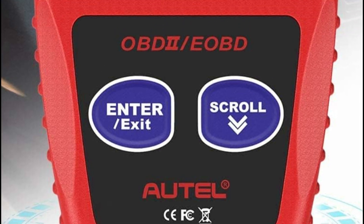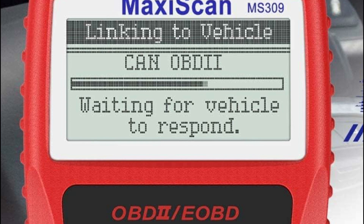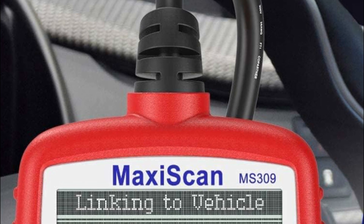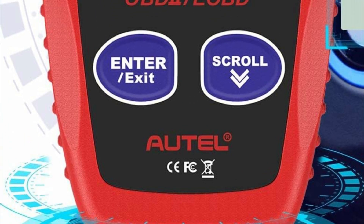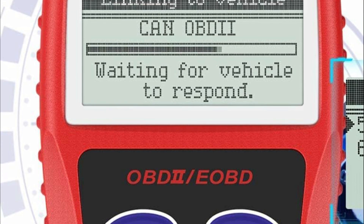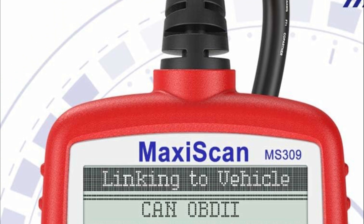Furthermore, this engine code reader can diagnose misfires and provide live monitoring of their source, indicating the specific bank and cylinder involved. Additionally, the Foxwell NT201 OBD2 scanner graphically displays all real-time streaming data it reads, which encompasses various parameters such as engine coolant temperature, short-term fuel trim, long-term fuel trim, engine RPM, and more.